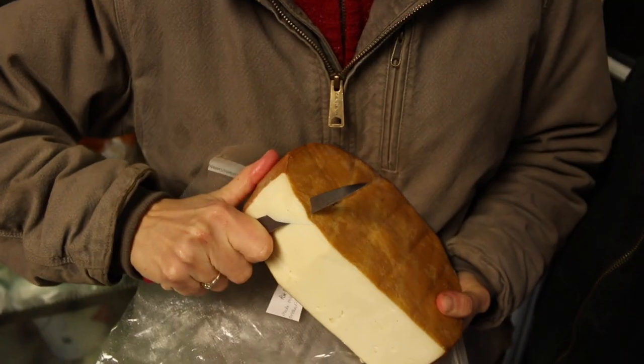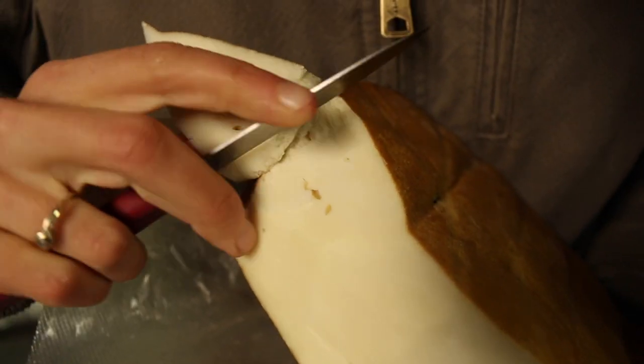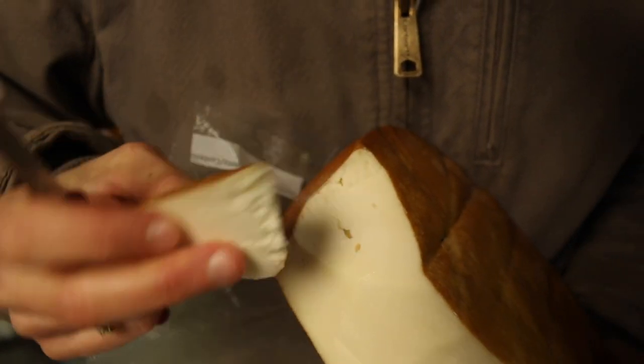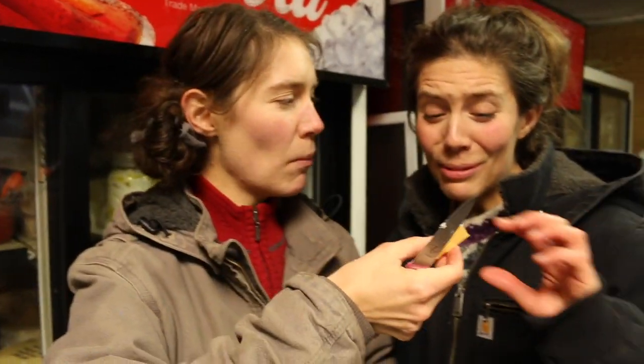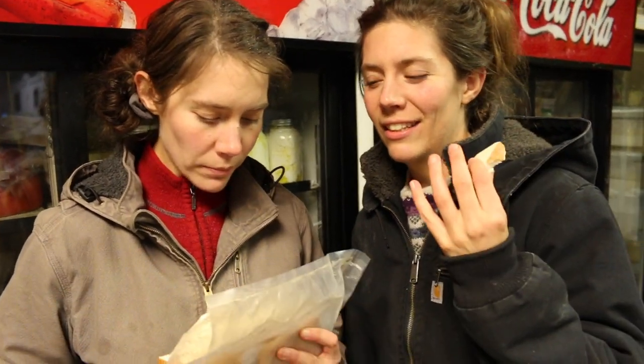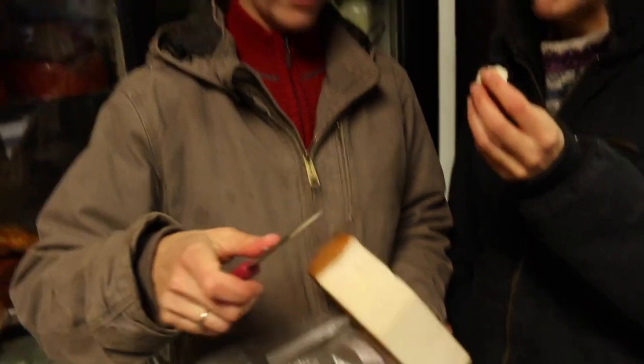Here we have some of that beautiful ash-smoked gouda cheese. It's smoked with ashwood — it is so absolutely delicious. It smells so so so good. And oh, this is the best fried — it's like a mixture of sausage and cheese, and fried. It is so delicious.